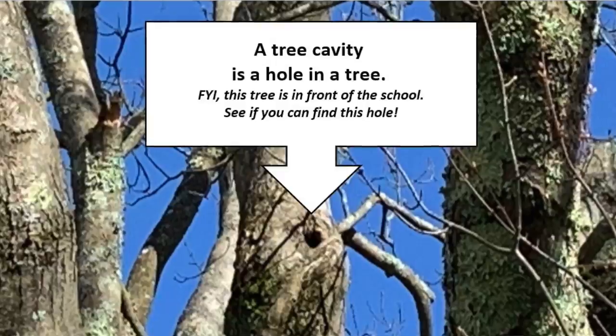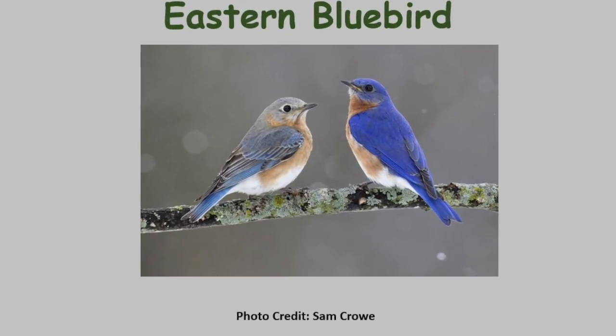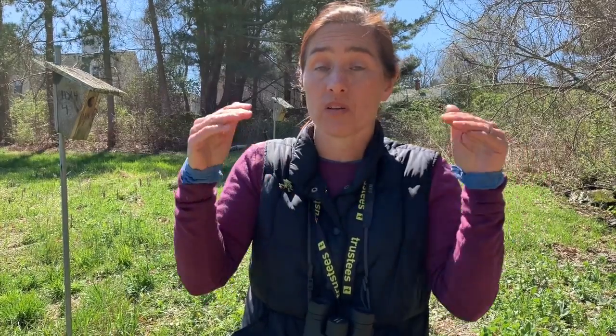Now the nest boxes behind me were built for a very specific bird: the eastern bluebird. Last century the population of the eastern bluebird dropped significantly and humans wanted to help this beautiful bird survive. Now why did their numbers dwindle? Well, there are many factors but the main factor is they didn't have enough cavities to nest in.